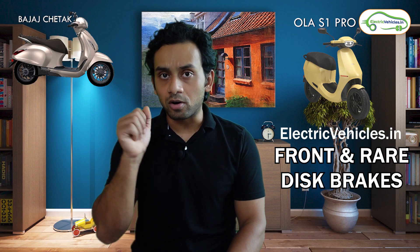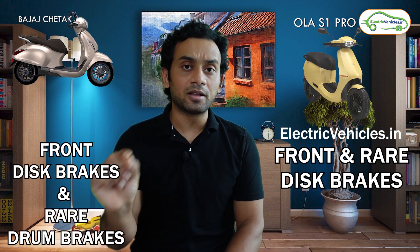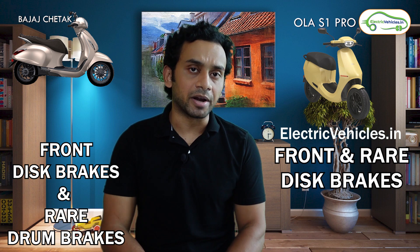The braking system for Ola S1 Pro is definitely better as compared to Bajaj Chetak because you get front and rear disc brakes in the Ola S1 Pro. For Bajaj Chetak, you have disc brakes in the front and rear drum brakes.